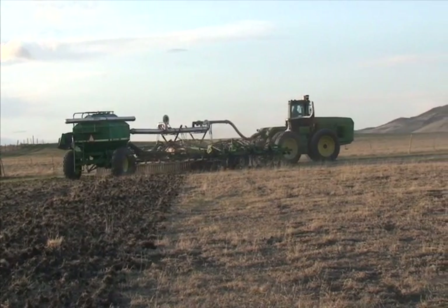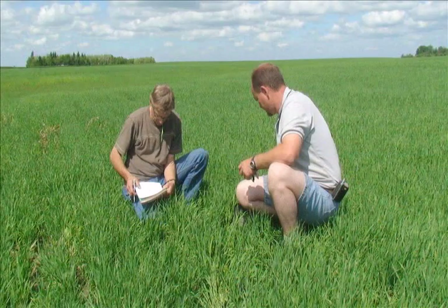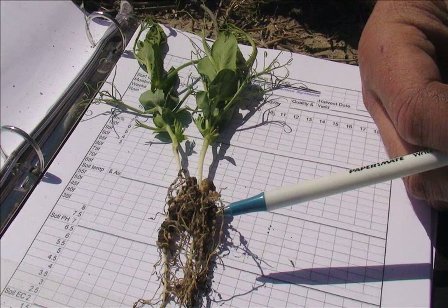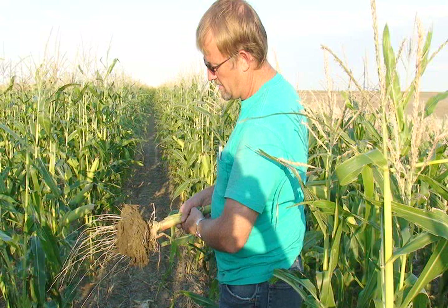Scientific trials are ongoing and the results continue to be promising. Field trials in Manitoba, partially funded by the National Research Council of Canada, show that exhaust emissions positively affect crop growth, yield and quality and that it accelerates crop emergence on wheat, oats and canola. Other trials on barley, corn, beans and peas show a stronger root structure and improved yields over crops grown conventionally.